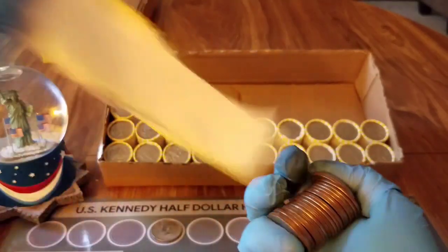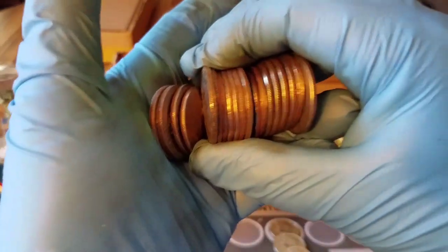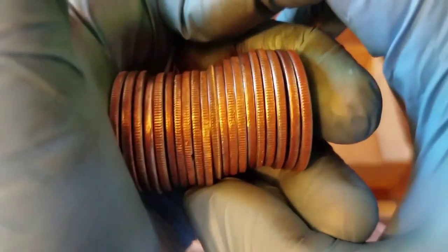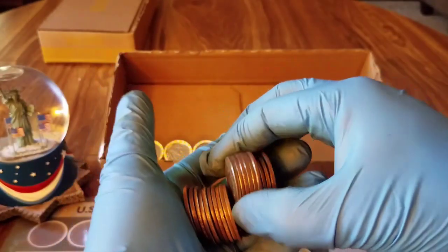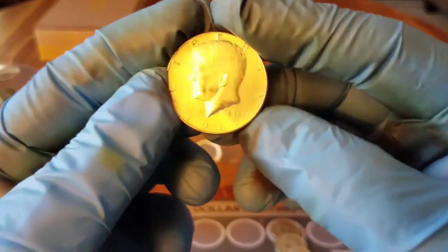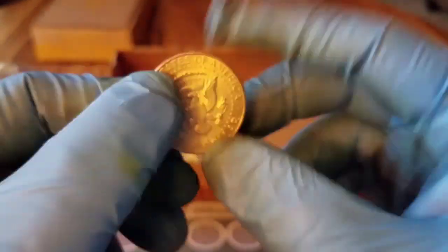Let's do the next roll after that — customary — and nothing else. Getting near the end of the box and right there in the middle I think we have another silver — yes we do! One hits the floor, didn't make it in the box — 1967 and that's a 40 percenter.